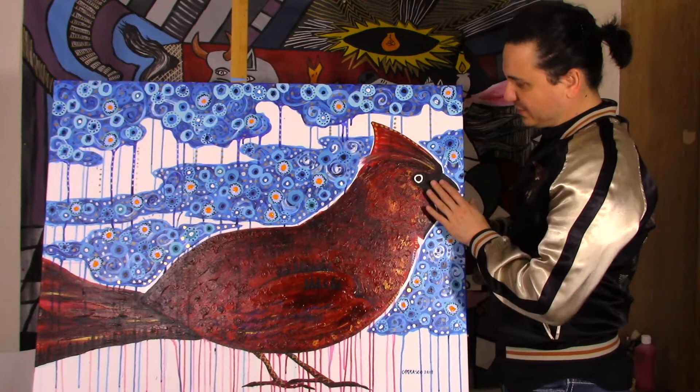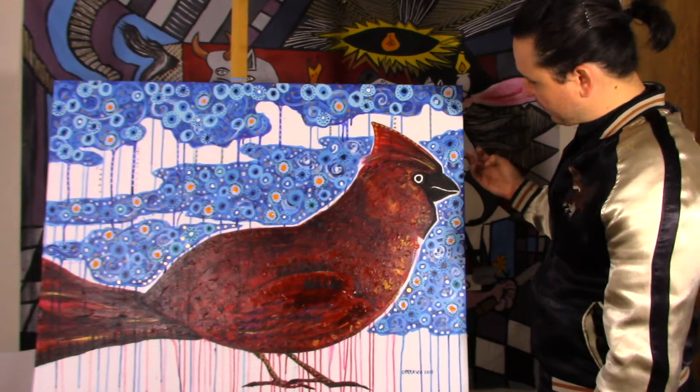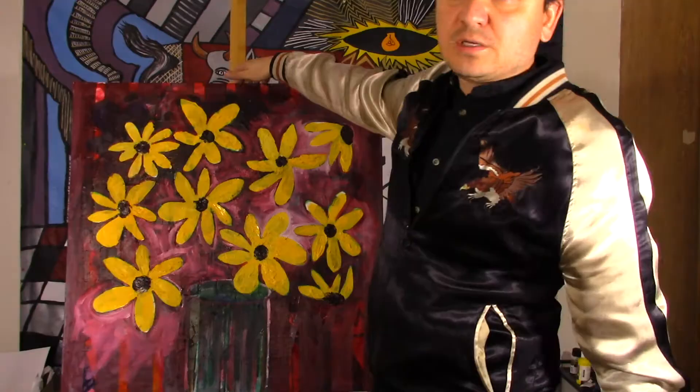They used a lot of mixed media in this one because it actually combined everything else with acrylic and marker. This one I did not use stencils. This is one of the other cardinals.